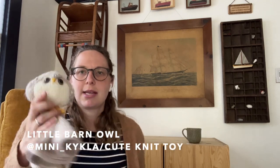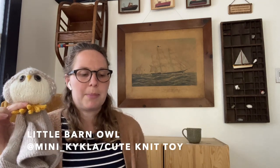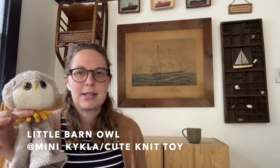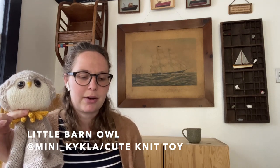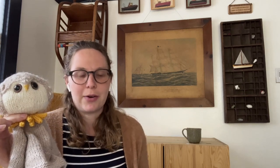I looked through that stuffed animal pattern designer's website and the deer was so cute, but then I saw the little barn owl. So this guy is the Little Barn Owl — the designer's Instagram handle is Mini Kaikla and on Etsy the shop is Cute Knit Toy. They're not on Ravelry, but all their patterns are available on Etsy. Carson was raving about the pattern she used, and I also really loved this pattern.